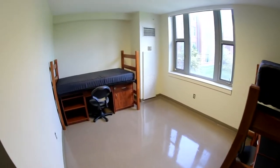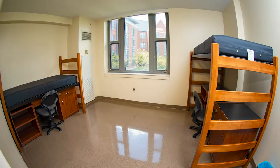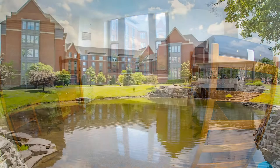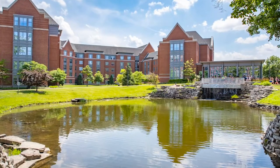This is a standard double room. Every room comes with a bed, desk, chair, dresser, and closet space. Park rooms offer stackable furniture, where the existing furniture can loft or bunk, and wi-fi and ethernet ports are provided.